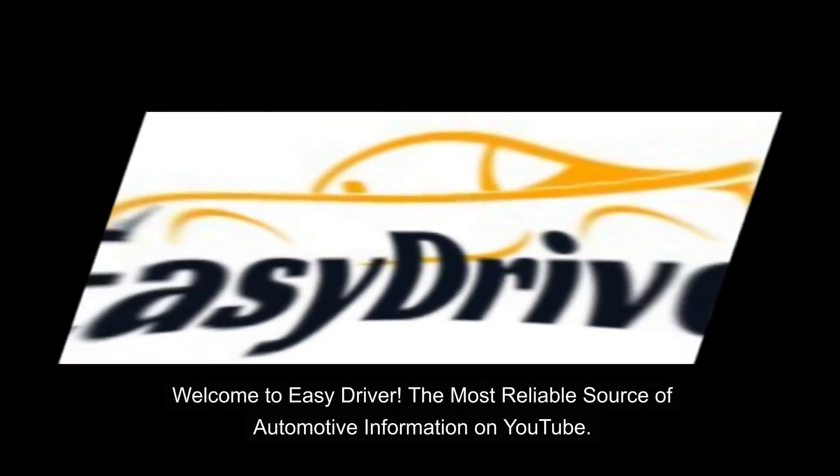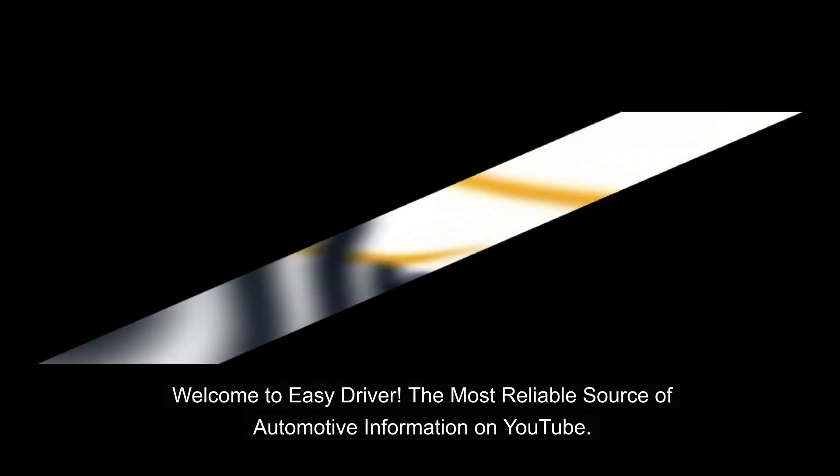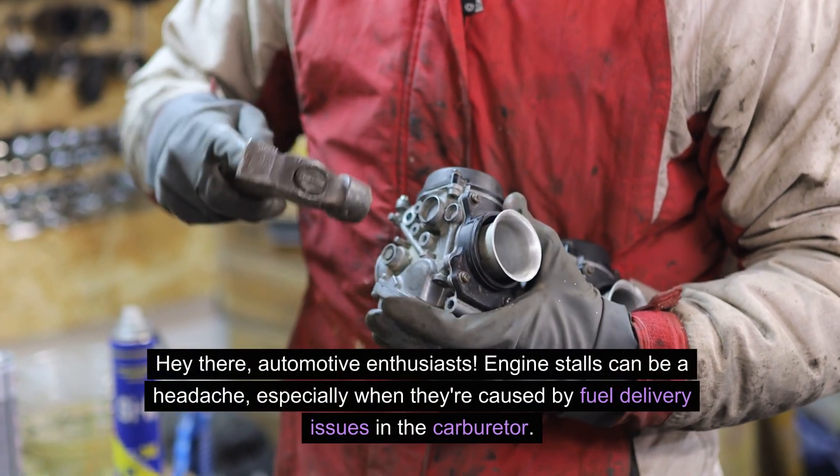Welcome to Easy Driver, the most reliable source of automotive information on YouTube. Hey there, automotive enthusiasts.